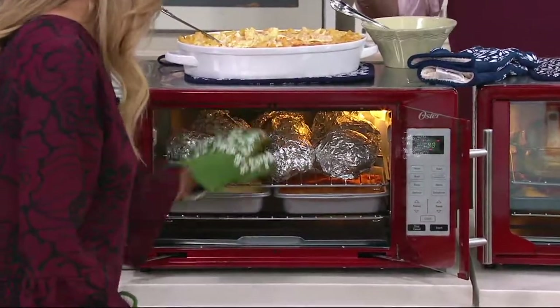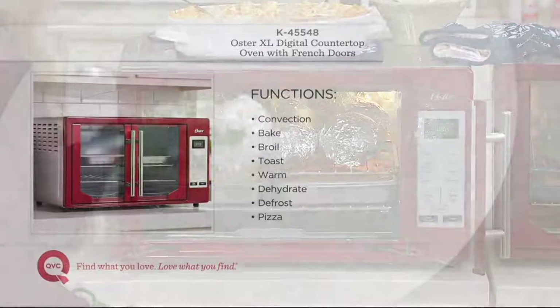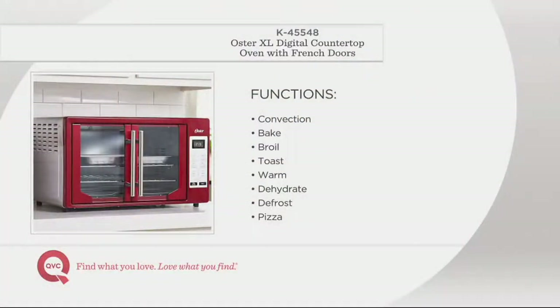As we get into a busy holiday cooking and baking season, wouldn't it be nice to have an extra oven that would do convection, baking, broiling — sure it toasts — warm, dehydrate, defrost, and pizza: two 16-inchers. There you go.